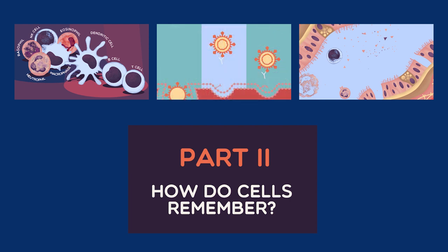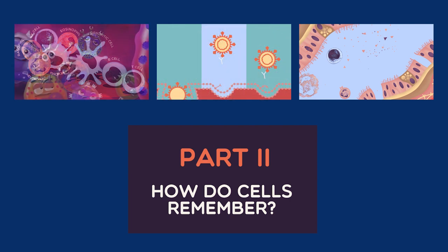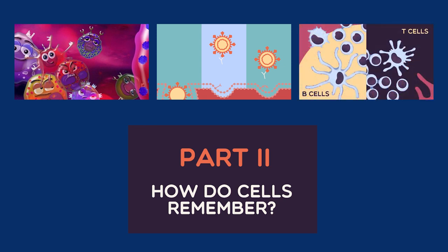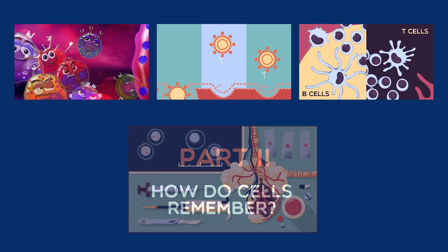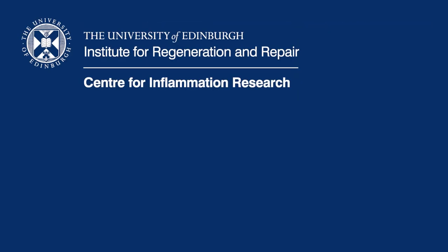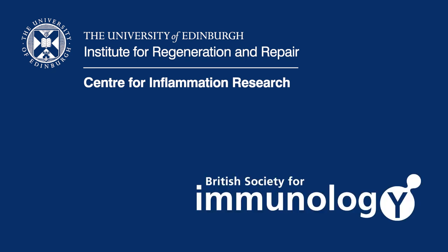If you'd like to learn more about coronavirus itself, the role of individual immune cells, how T and B cells are trained and selected, or what happens when immune responses fail, please use the links below. This video is part of a collaboration between the Centre for Inflammation Research at the University of Edinburgh and the British Society for Immunology. Thank you for watching.